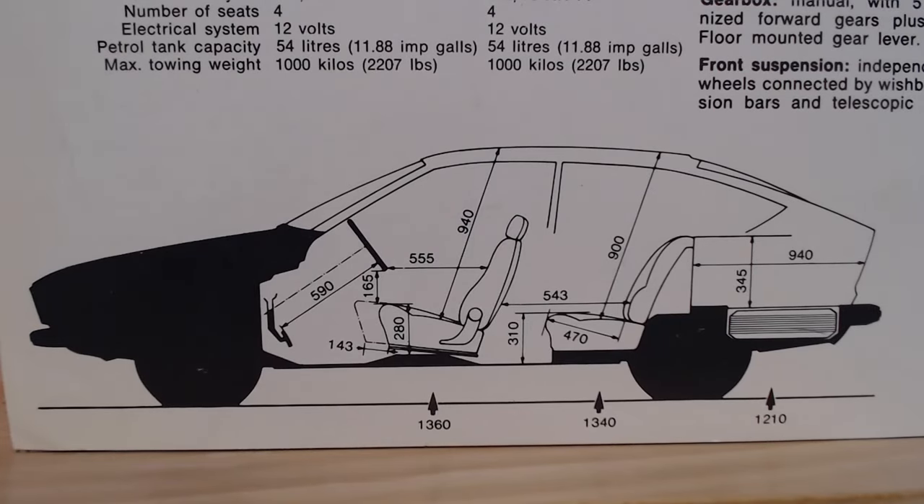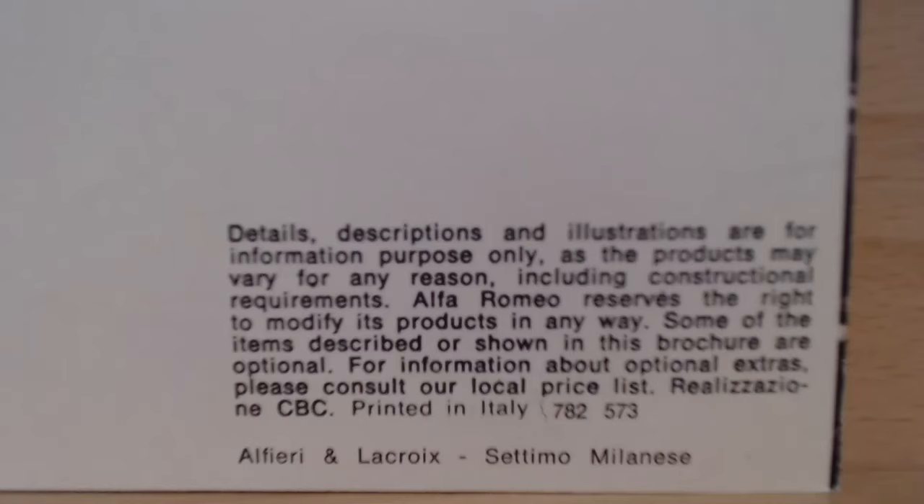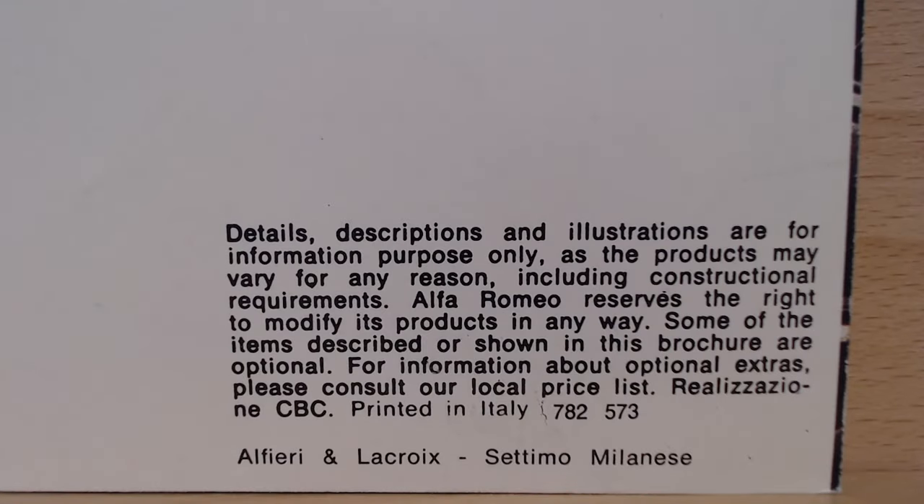We then get some nice diagrams showing the dimensions, and you can see where that spare wheel is kept — pretty much in line with the top of that bumper, so you'd have to have the luggage perfectly arranged. The brochure code is 782573: the first '78' indicates 1978, and the '2' indicates February.